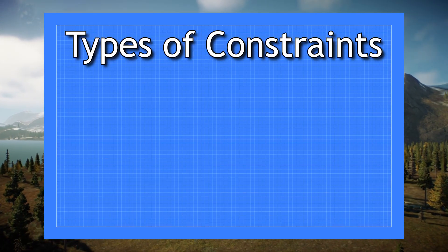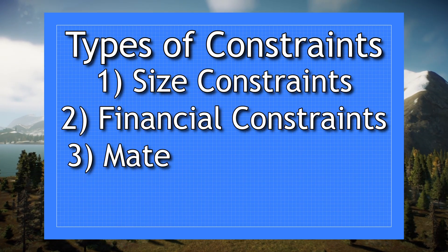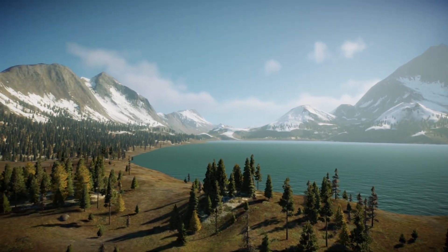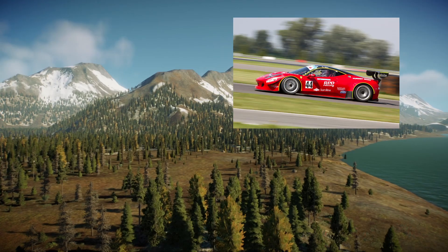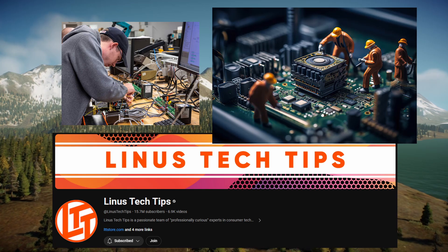Engineers in real life face many types of constraints, similar to how this challenge involves size constraints. There are financial constraints, material constraints, and time constraints, just to name a few. Some examples of size constraints in real life engineering are civil engineers planning cities, automotive engineers building race cars like the formula car I built this past year, and computer engineers designing new microchips.